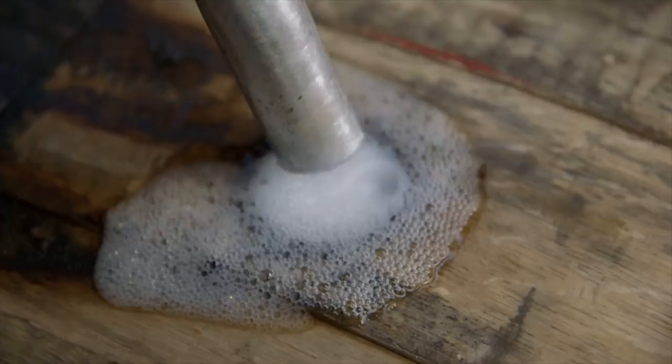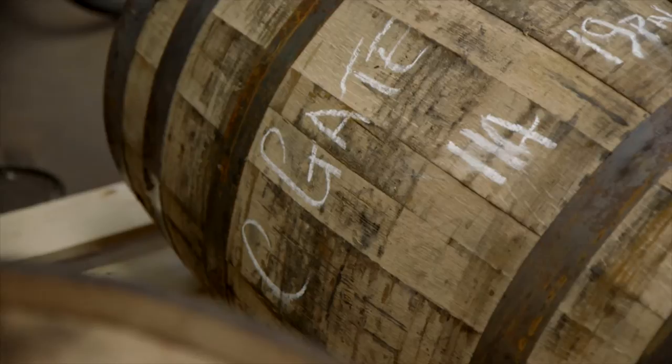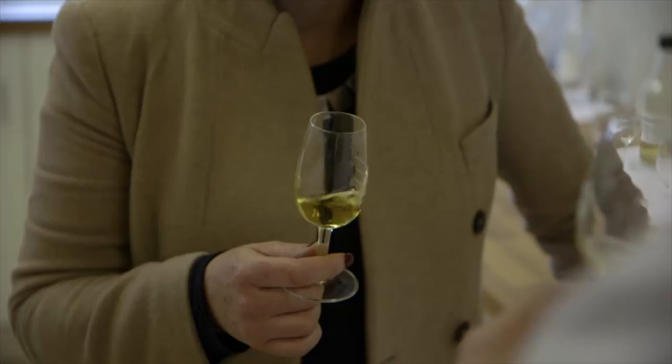Our barrels I went and sourced myself in Louisville, Kentucky — grade A ex-bourbon barrels — so all of our barrels that we've purchased will have had a fill of bourbon in them prior. I was very focused on finding the right barrels for our whiskey because 80% of whiskey's flavor comes from the barrel that it's aged in and the place where that whiskey is aged.